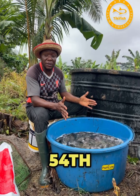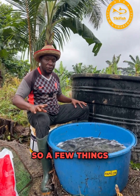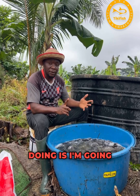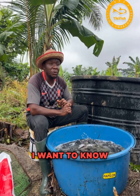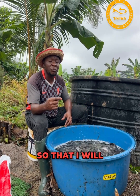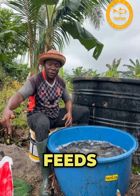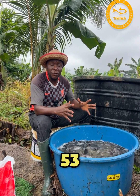Today being the 54th day, I want to sort them into categories. I'm going to count to know the percentage loss, and I want to know the weight gain, so I can calculate the feed conversion ratio for the 2mm catfish feed over the course of 53 days.